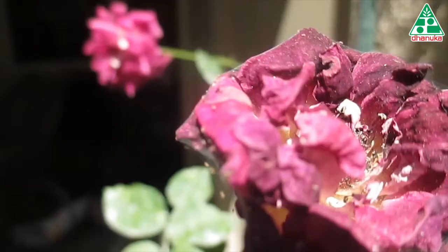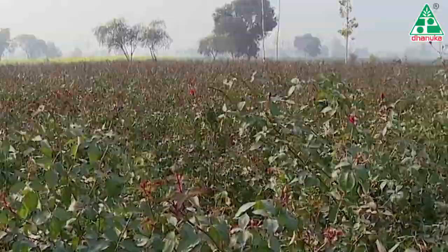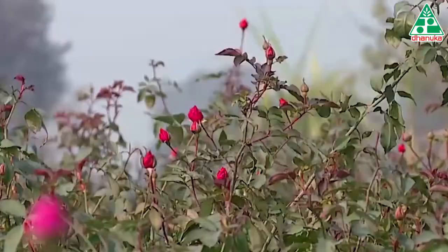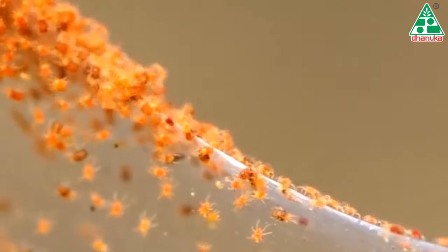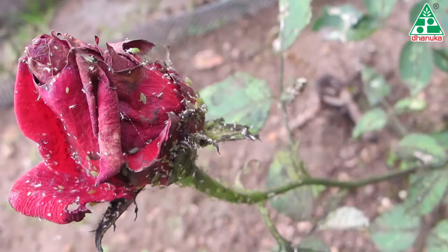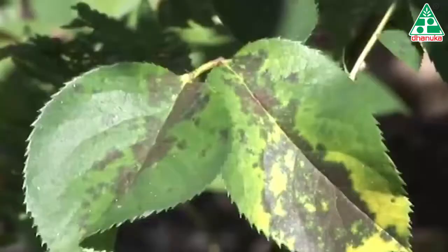Red spider mites become active during the flowering period and suck the sap from the leaves. Rose plants under stress due to dry and hot climatic conditions are more susceptible to mite attack. In summer, their population increases at a rapid rate. Mites generally live in colonies which they build on the undersurface of leaves.